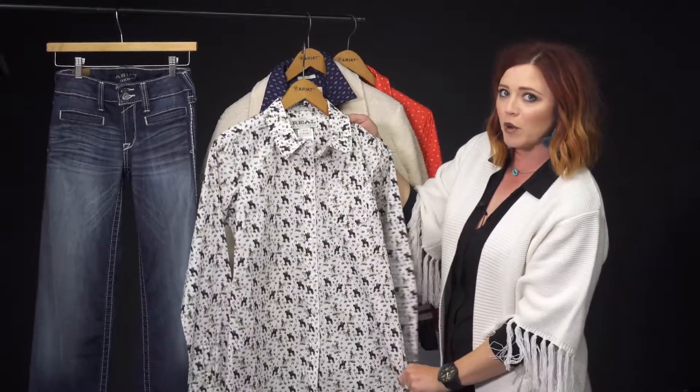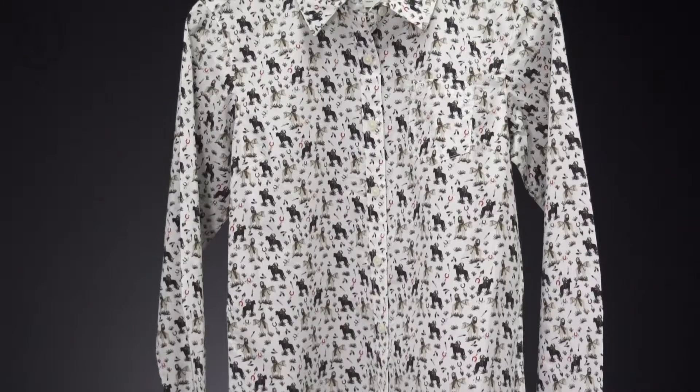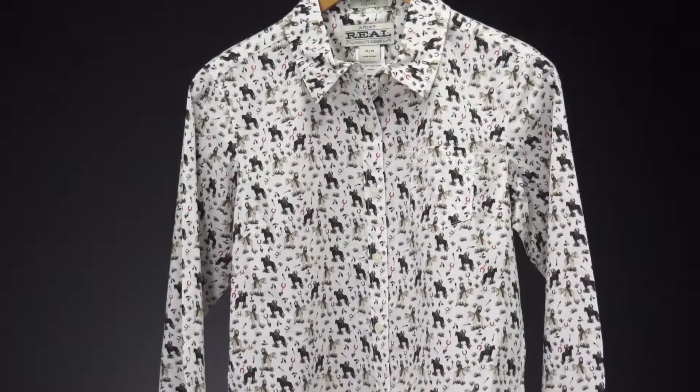And then we have this really cute Cowboys and Indians printed Kirby. This right here is just buttoned up. You can tuck it in and wear it in the arena, or style it up some other way — tied up, cuff the sleeves to wear it out on the town.